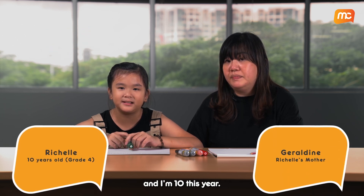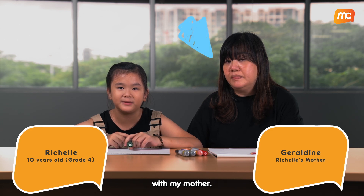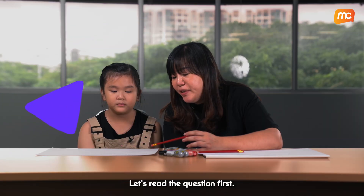Hi, my name is Richelle. I am 10 this year. Today, we are going to solve two math questions with my mother. Let's read the questions first.